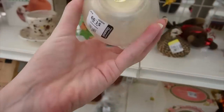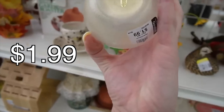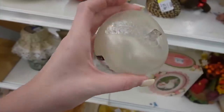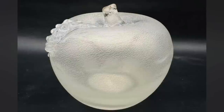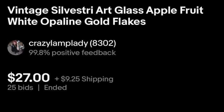Will you look at that — Silvestri, handcrafted for Silvestri, made in Taiwan. That's a really nice glass apple though. It has kind of a texture to it, so I almost wonder if the gold is applied to the outside rather than inside the glass. $1.99 — absolutely.